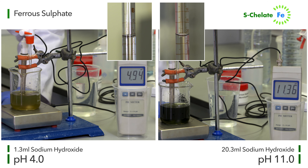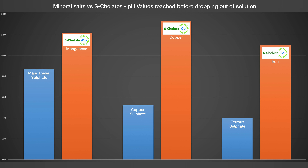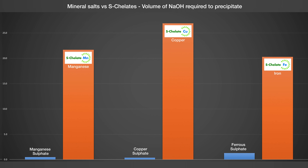As you can see, the differences are remarkable. This video has compared the S-chelate product with the primary alternative methods used to introduce micronutrients, comparing both pH values and the amount of sodium hydroxide required to make the micronutrients drop out of solution.